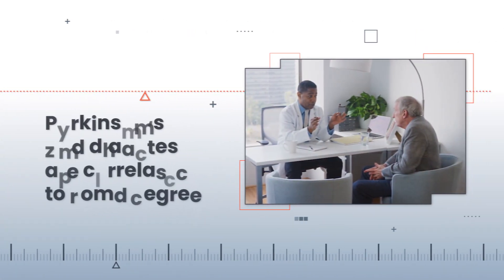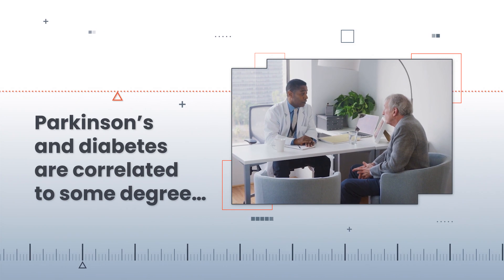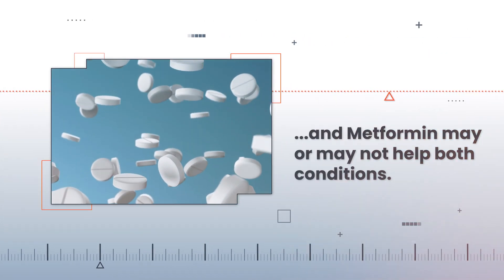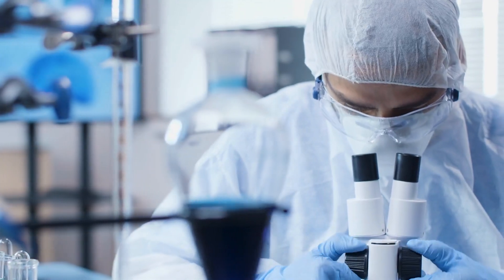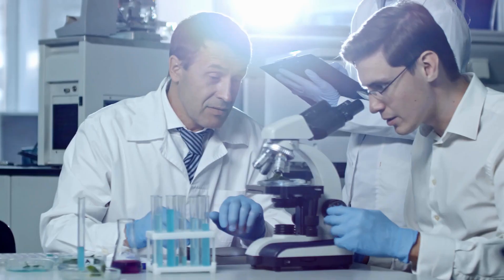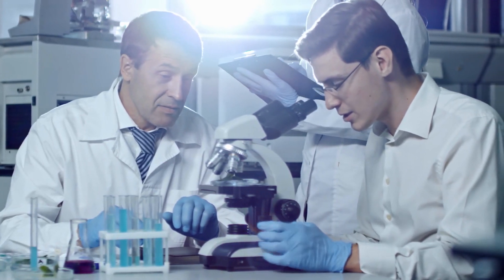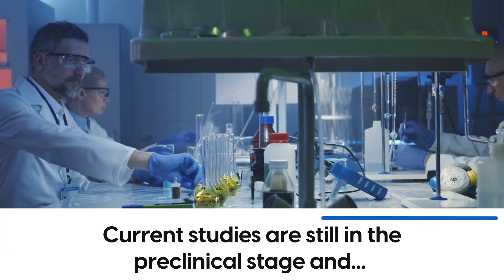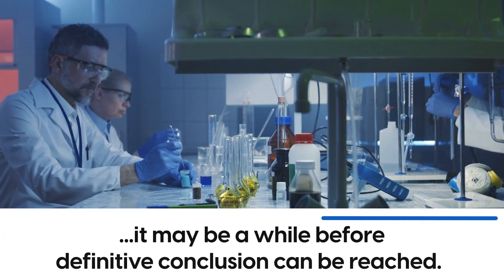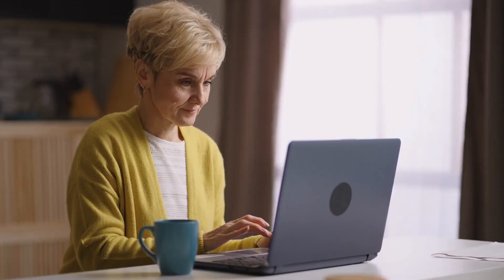And there you have it. Parkinson's and diabetes are correlated to some degree, and metformin may or may not help both conditions. Further studies need to be conducted before we can determine if you should stop taking metformin for your diabetes or not. Current studies are still in the preclinical stage, and it may be a while before a definitive conclusion can be reached.